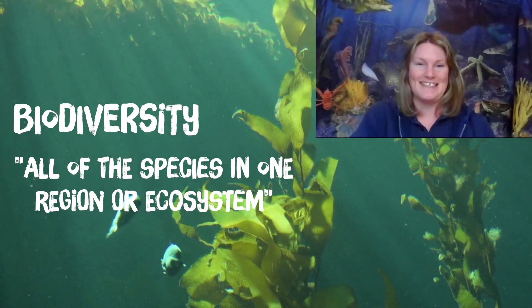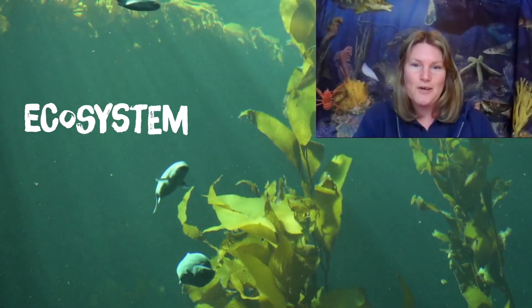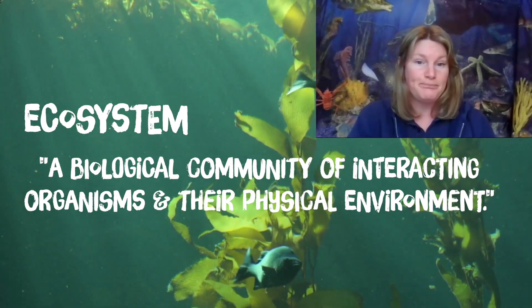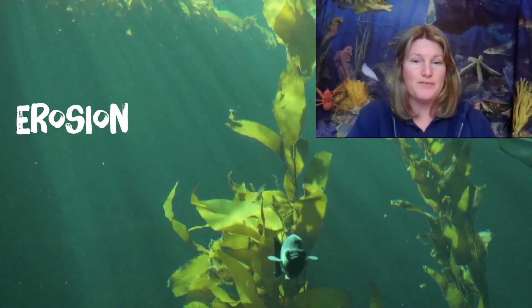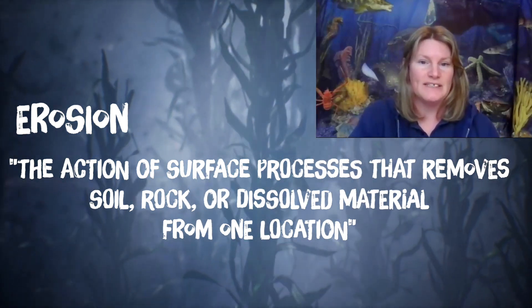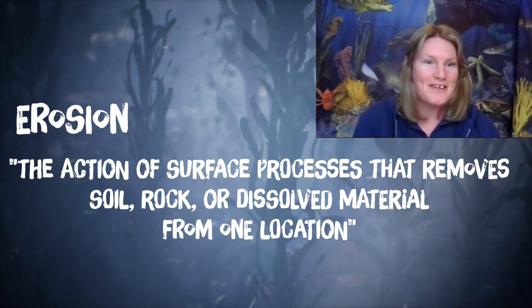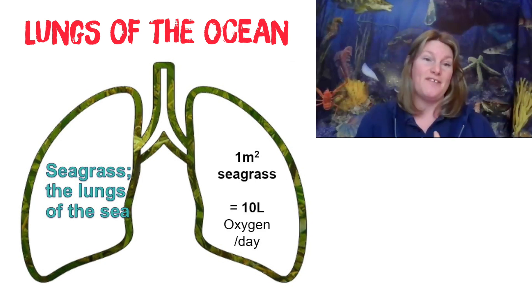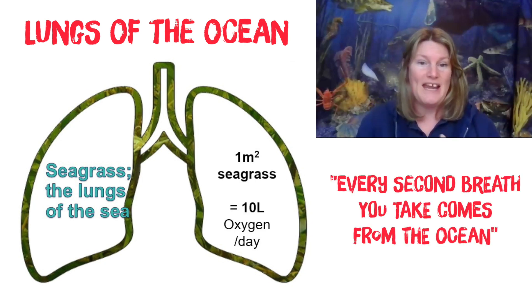That's not all though — there's loads of other things. Seagrass kind of slows down the waves as they hit the shoreline, so it protects the land by reducing erosion. It also removes nutrients and pollutants that can run off the land and harm the environment. Seagrass is often called the lungs of the ocean because it's up to 35 times better at locking away carbon than the Amazon rainforest. So it's got lots of superpowers — it's amazing stuff.